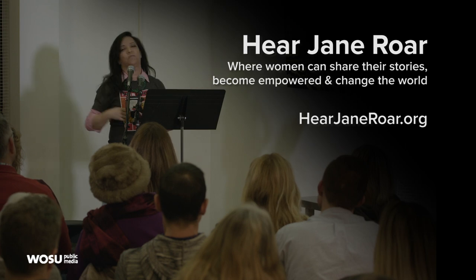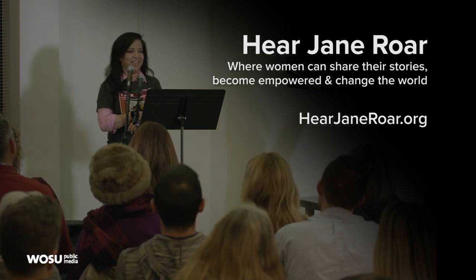Visit HearJaneRoar.org to learn more about this women's storytelling group and how you can share your own story.